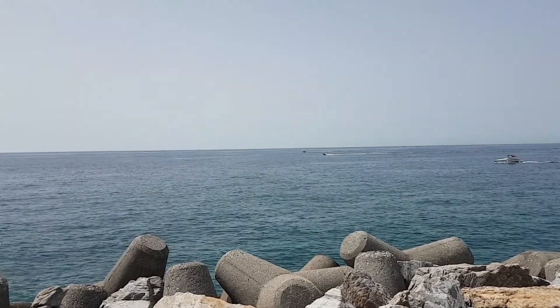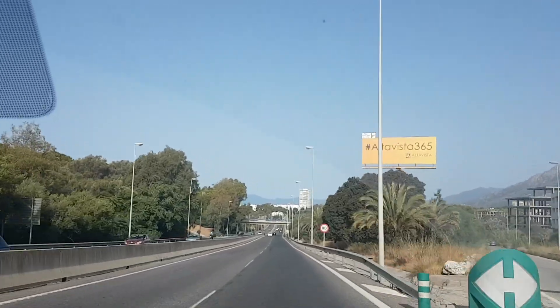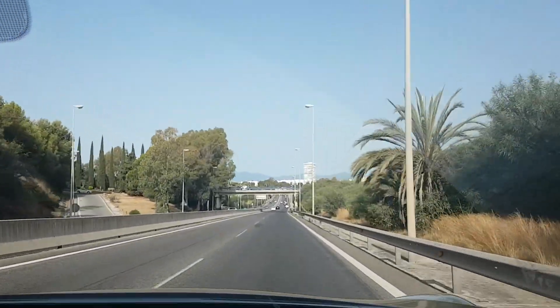Look at that price tag. Welcome back to the channel, something a bit different today. We're off to Marbella, more specifically Porto Banus, a millionaire's playground on the Costa del Sol.